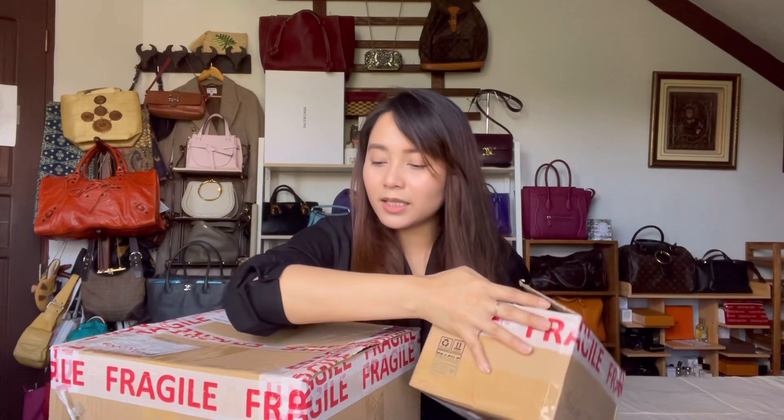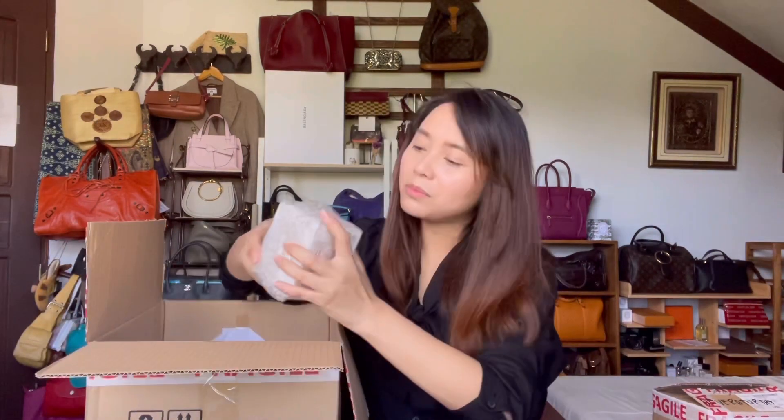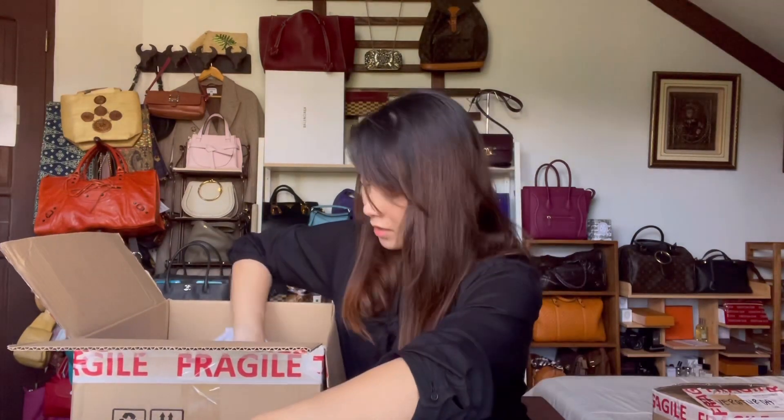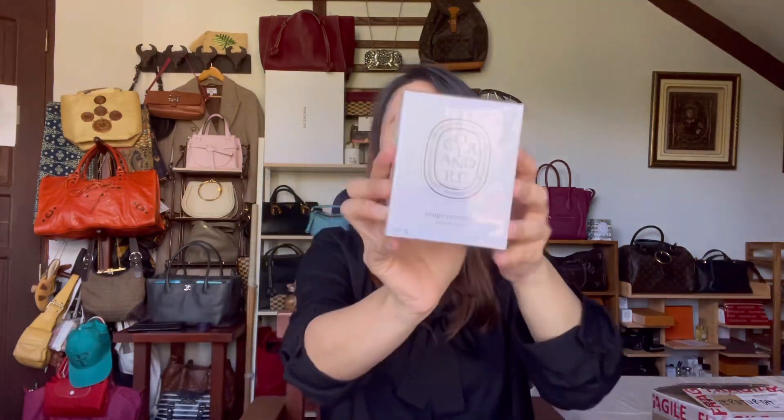Let's start with the ones that were at 15% off. I picked up four candles. The first one was the Oranger, then the Coriander, the Geranium Rosa, and a restock of the Juniper one. This is the Juniper candle. The second candle that I picked up is the Coriander.